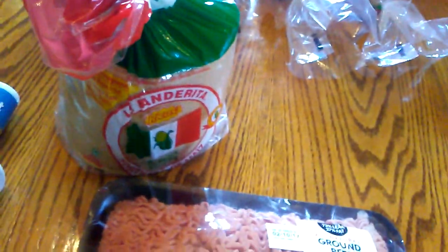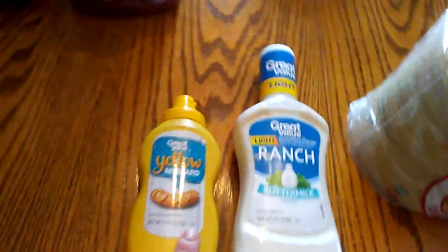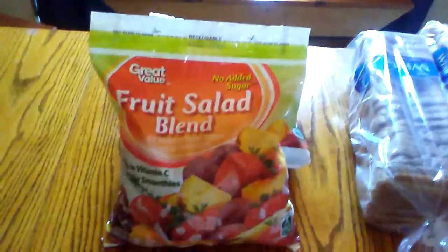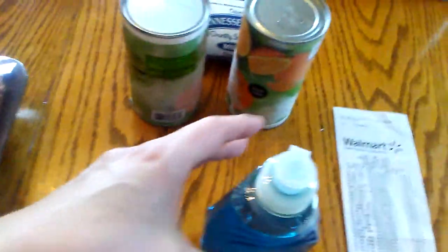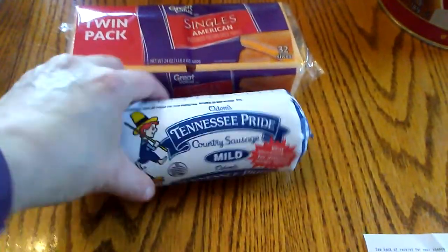I bought corn tortillas to make homemade nacho chips — the homemade ones are the best. Also a bottle of light ranch dressing because we were out, one small bottle of mustard, picante sauce which was a bit cheaper than salsa, some grape jelly for toast at breakfast, a fruit salad blend, whole strawberries, four loaves of bread, two containers of juice concentrate, and some Tennessee Pride sausage.